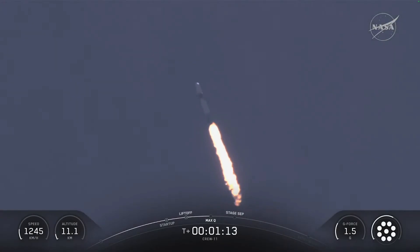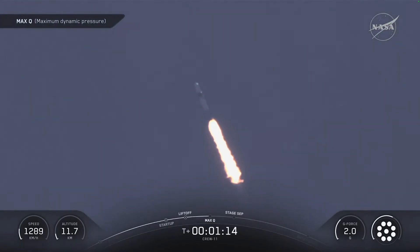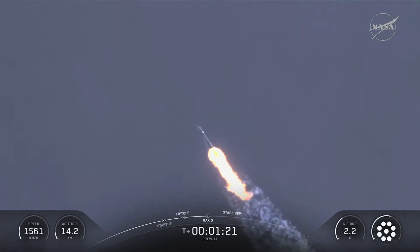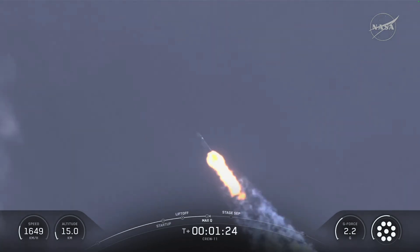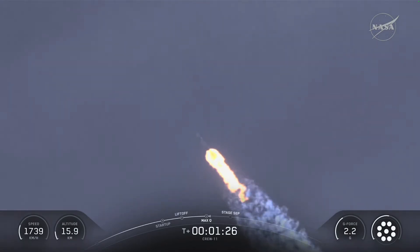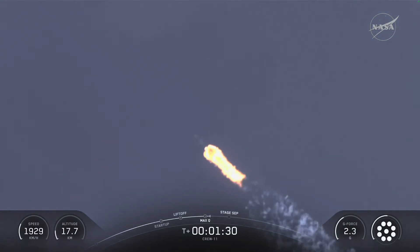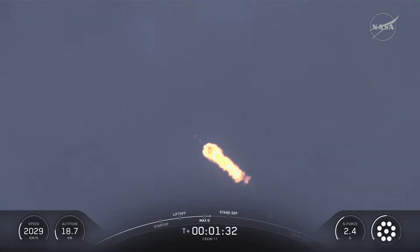One minute, nine seconds into what is a little bit less than a nine-minute flight uphill as Dragon continues. Stage 1 Bravo — that's the abort zone, that last abort zone for Stage 1 if necessary. The crew already pulling over two Gs.